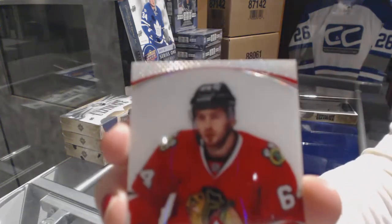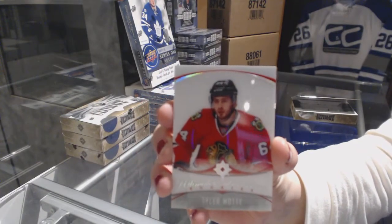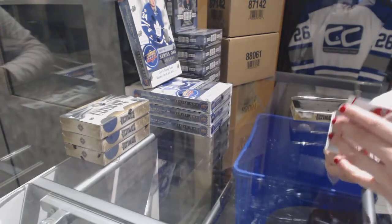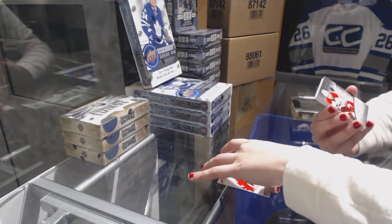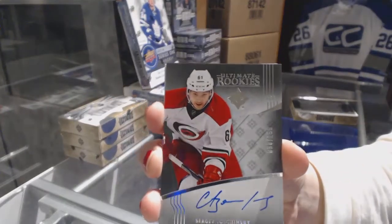We've got an introduction for the Chicago Blackhawks Tyler Mott. A rookie auto number to 299 for the Carolina Hurricanes, Sergei Tolczynski.